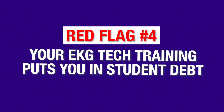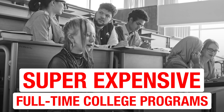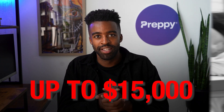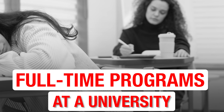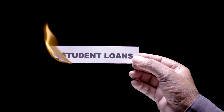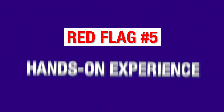Red flag number four: your EKG tech training puts you in student debt. The super expensive full-time college programs are at the opposite end of cheap local programs — programs that can cost up to $15,000. Typically, these are full-time programs at a university or certificate programs at a college. There is nothing wrong with these programs, but the big price tag can be a deal breaker for many. $15,000 is a big amount of money to spend on your EKG tech education, and to afford a price tag like that, student loans are probably your go-to, meaning you are under a pile of student debt even before you start your career. Ultimately, your education needs to be affordable.